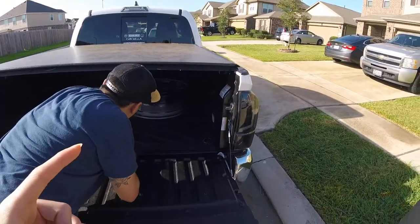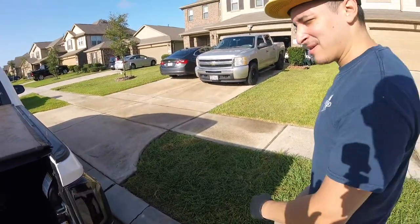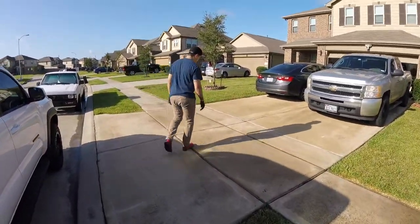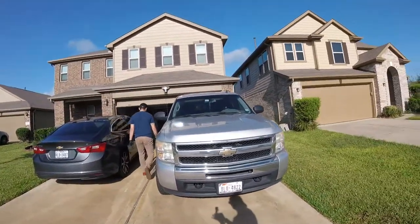Brian finally found a buyer for them so we're gonna take them with us just in case. Hopefully the buyer doesn't flake out on us — he's had a couple of deals that have just fallen through. We'll put them in and see you guys when we get to the junkyard. So we made it!